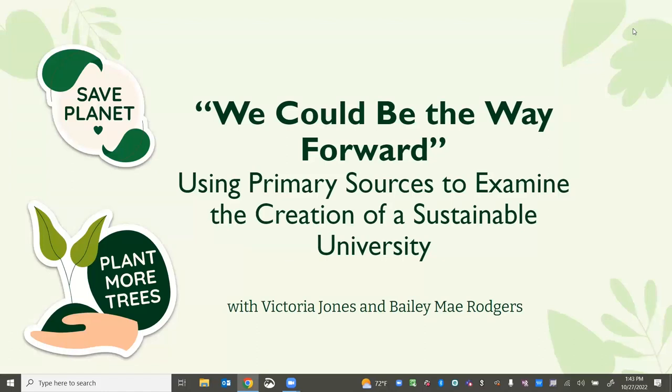Let's go ahead and get started. Welcome to session 3B: 'We Could Be the Way Forward: Using Primary Sources to Examine the Creation of a Sustainable University.' We have two presenters who are going to be here for this presentation.